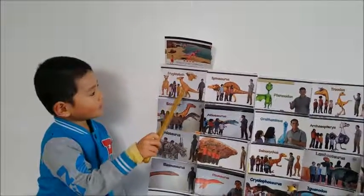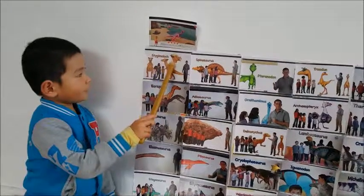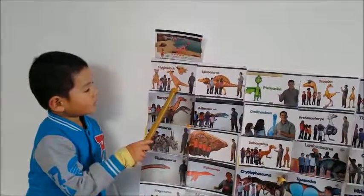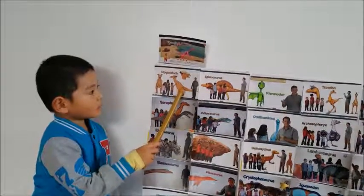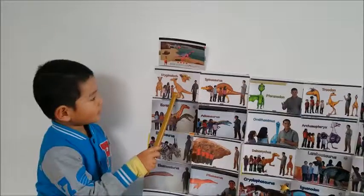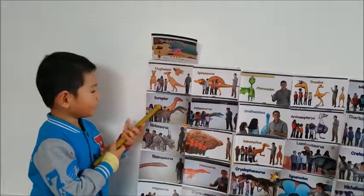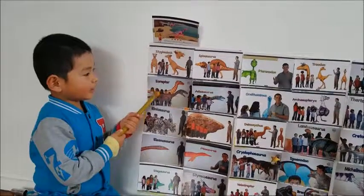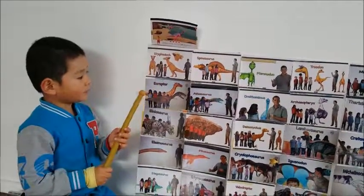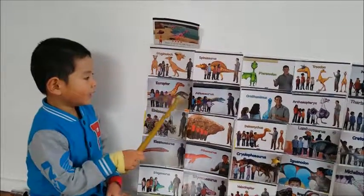This is a sticky moloch and it has really big horns on its head and big sharp teeth and they're herbivores and they lived in the Jurassic and they eat plants.